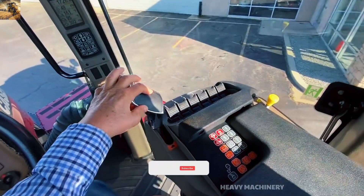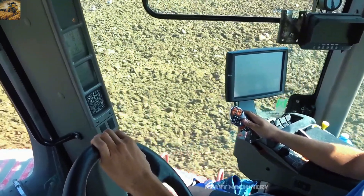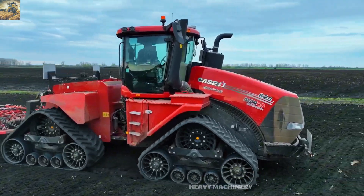Not only is it powerful, but the Quad Track 620 also features a modern and spacious cab. With smart control displays and comfortable seating, operators can work all day without feeling fatigued. This is undoubtedly one of the most desirable tractors in the world.